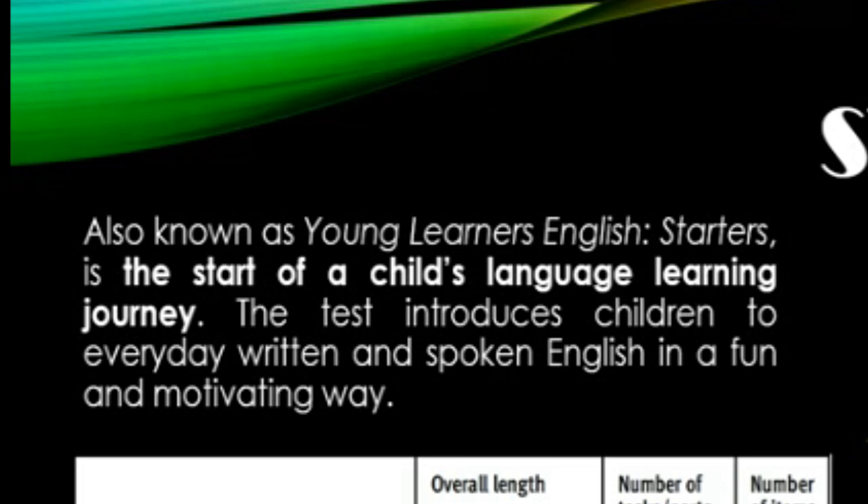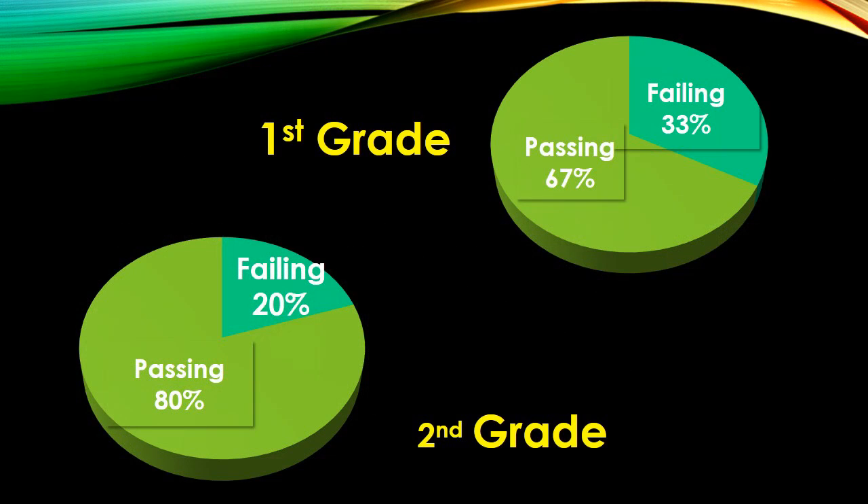The test introduces children to everyday written and spoken English in a fun and motivating way. In first grade, 67% of the students passed and in second grade, 80% of the students passed.